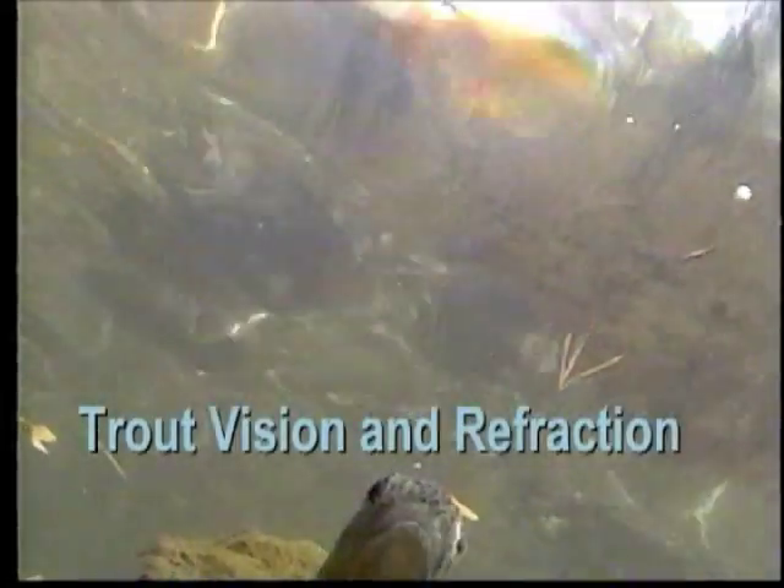How they accelerate, a pecking order in wild and stocked trout. A segment on hydrology — how water moves beneath the surface.